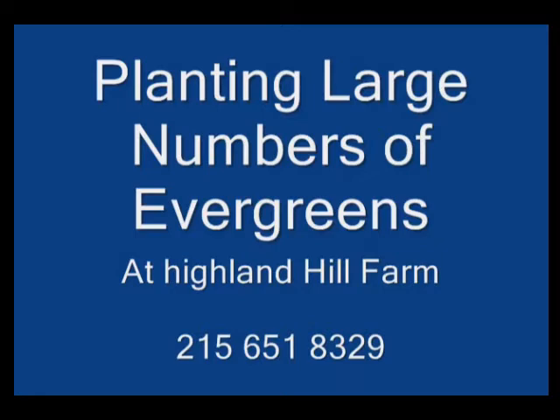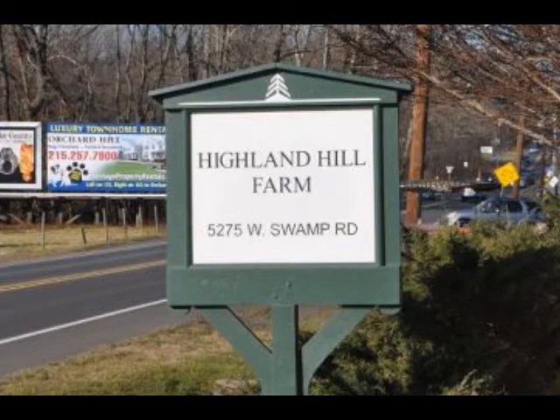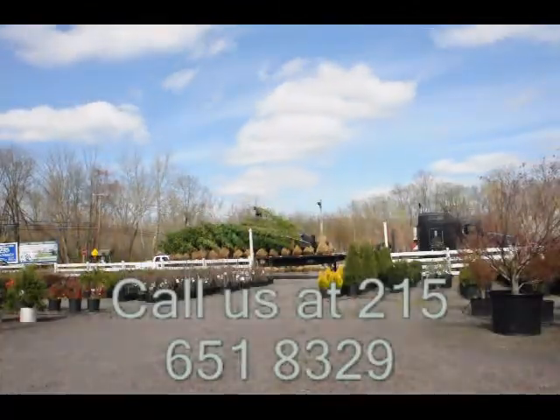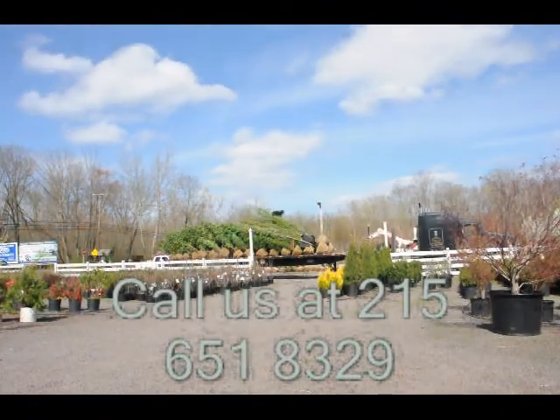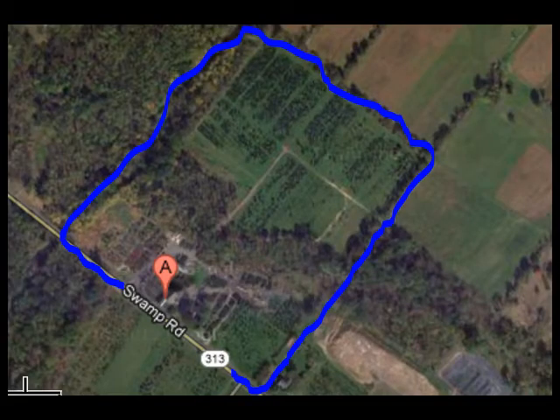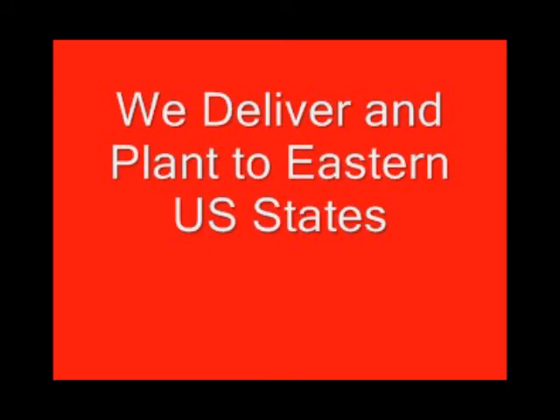If you need trees or shrubs on the East Coast, we do deliver and install. Give us a call at 215-651-8329 for trees and shrubs. Or if you have a question about trees and shrubs, we'd be glad to try and answer your questions. So Highland Hill Farm is your source for information and also for trees and shrubs on the East Coast. Thank you.